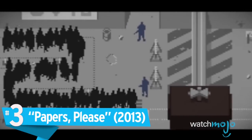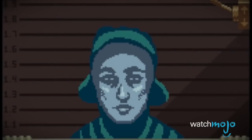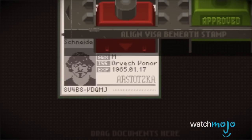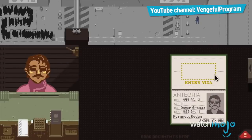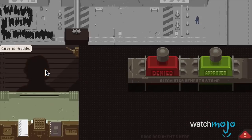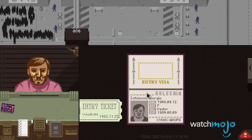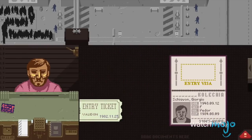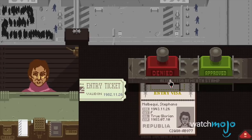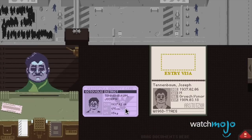Number 3: Papers, Please. Some games are difficult because of their increasingly hard-to-kill monsters or brain-teasing puzzles, and others are difficult because of the emotional strain they put on each decision you're forced to make. Papers, Please is an example of the latter. As an immigration inspector for the fictional country of Arztowska, you are forced to screen would-be immigrants and returning citizens, all while trying to make enough money to provide for your family. These goals are constantly in conflict as bribes, quotas, and other factors make each acceptance or denial carry emotional weight.